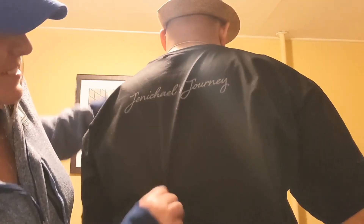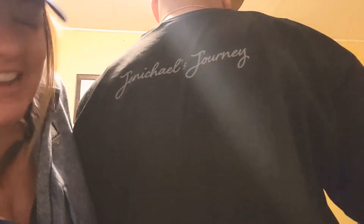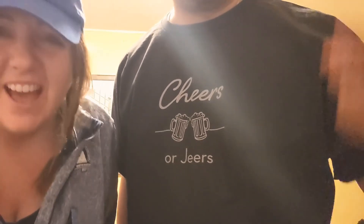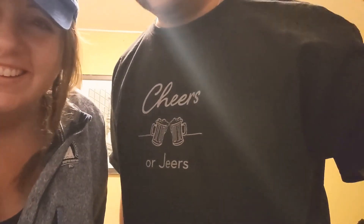As promised, here's the back of the shirt — Michael designed this. It says Jenicle's Journey in an awesome font — he killed it! Cheers everyone. Merch tent — October 15th, 2021. Stay tuned!